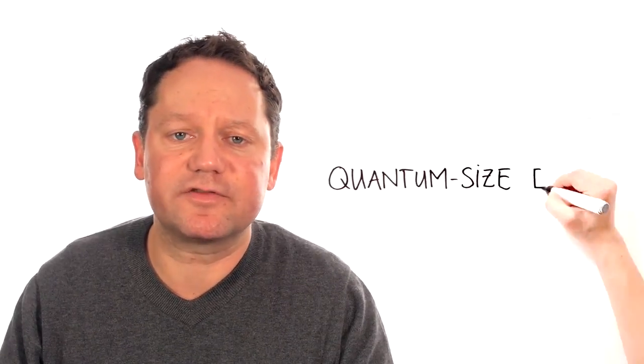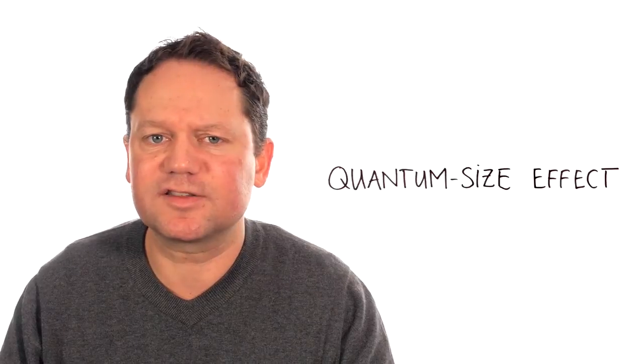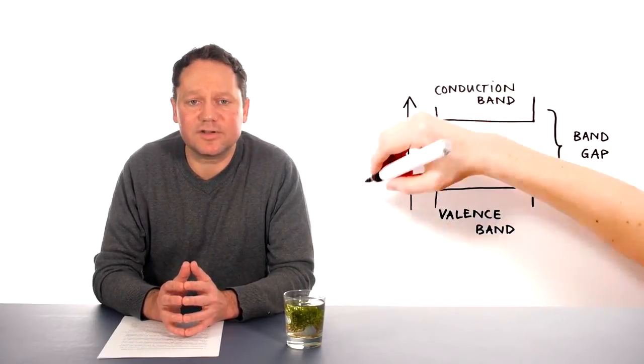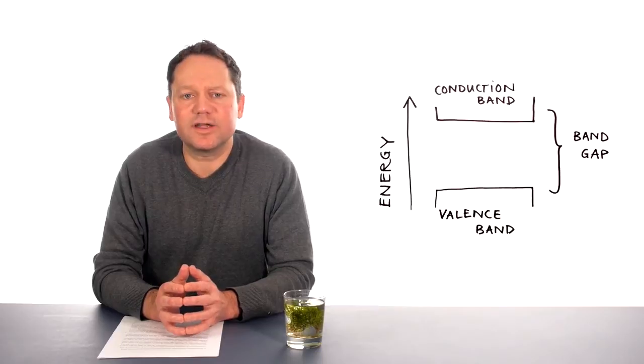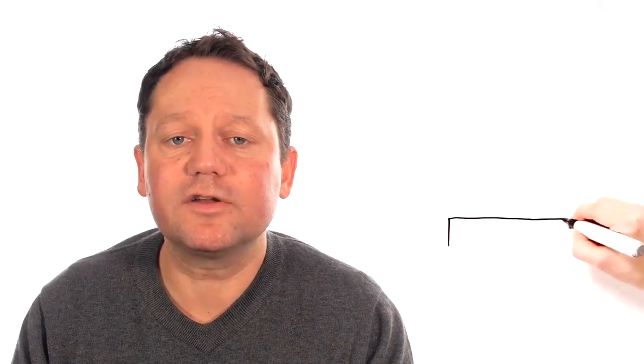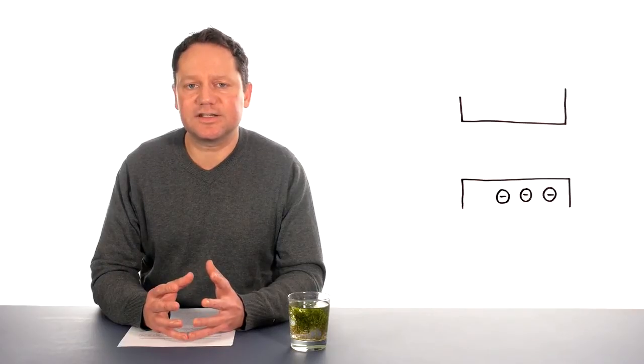This phenomenon, which is also known as the quantum size effect, can be explained by using a simple physical model — the so-called band energy model. The band energy model, consisting of a valence and conduction band separated by the band gap, which is a material-specific constant, describes the electronic and optical properties of a semiconductor nanocrystal. At room temperature, only the valence band is filled with electrons — the system is in the so-called ground state. By absorbing energy, such as light, or by applying a certain voltage, electrons can be promoted from the valence band to the energetically higher conduction band.